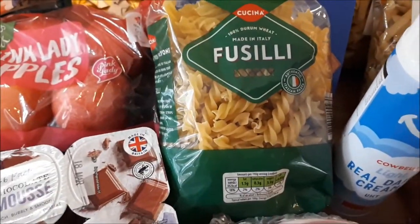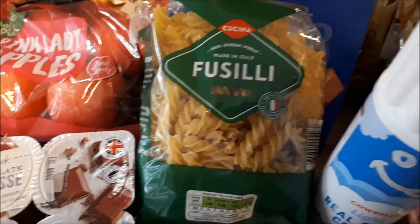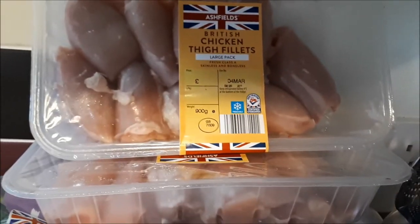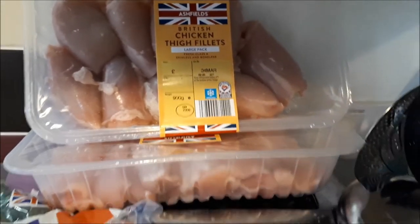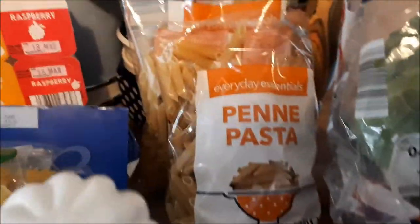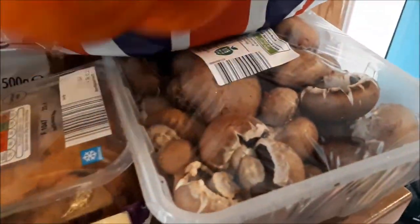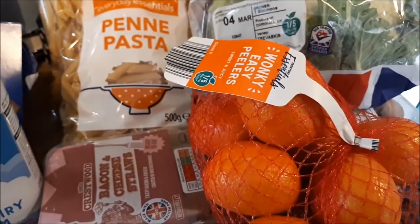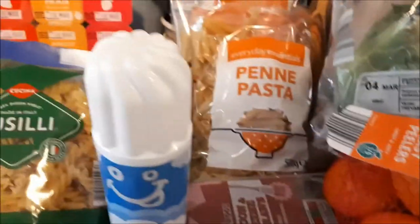I had macaroni on my list but they didn't have any, so I've got fusilli pasta instead, which was 39p. Two packs of chicken thighs at £3.79 each for 900 grams, two packs of penne pasta, and a large tub of mushrooms. The penne pasta was 29p and the mushrooms were £1.40.